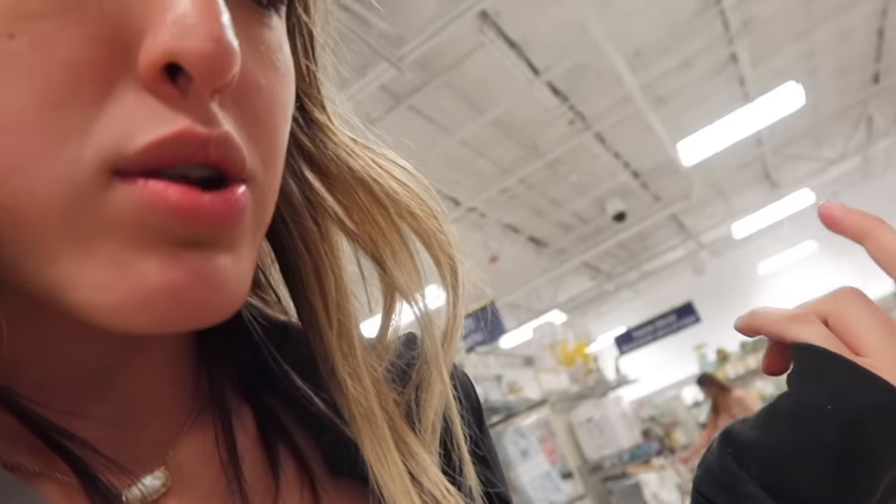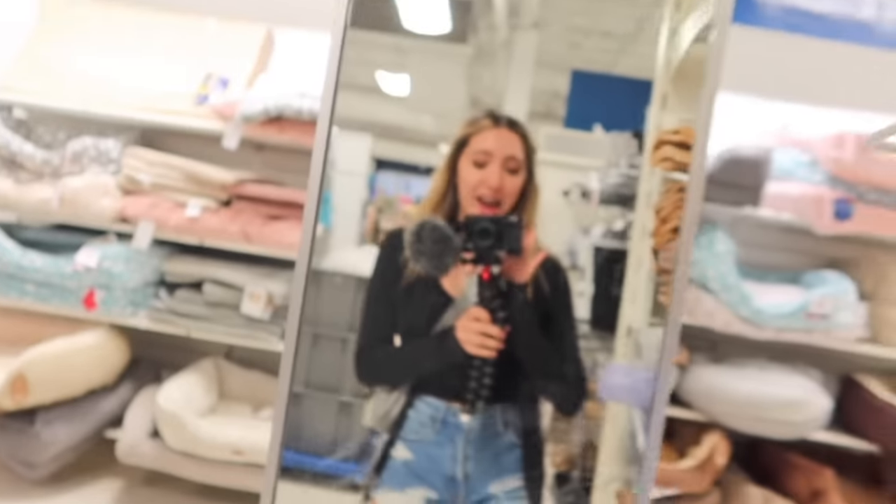I didn't find anything at Marshalls today, which sucks — I usually find stuff there. I only tend to find stitch stuff during holiday seasons. Right now Easter is coming up, so they'd have different Easter stuff, but they can have all types of holiday stuff. So that's pretty exciting. Okay, we are going to leave Marshalls and go to JCPenney's.